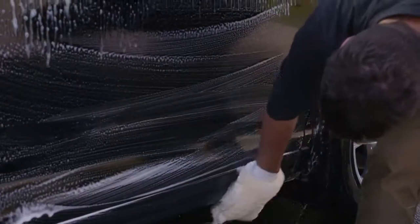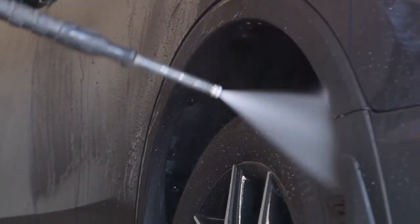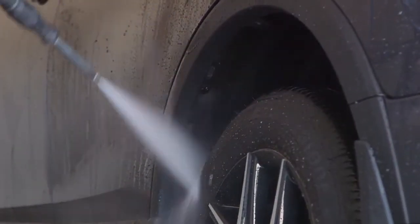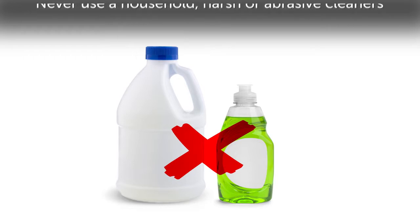Be sure to clean beneath the vehicle and inside the wheel wells to remove as much dirt and, in the winter, road salt as possible. Never use a household cleaner to wash any part of your Toyota's paint or trim as this could damage its finish.